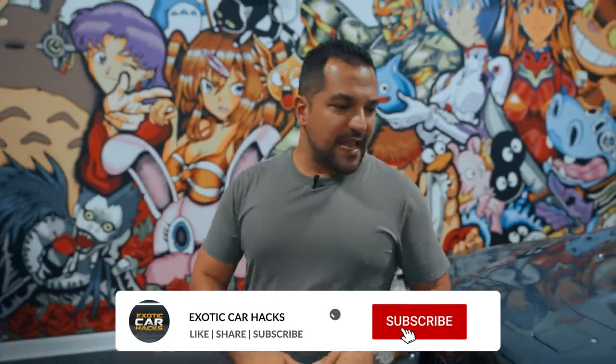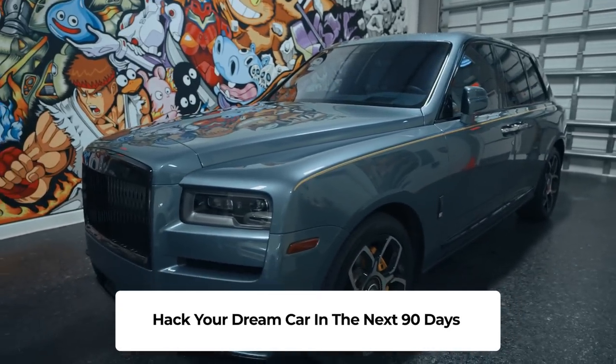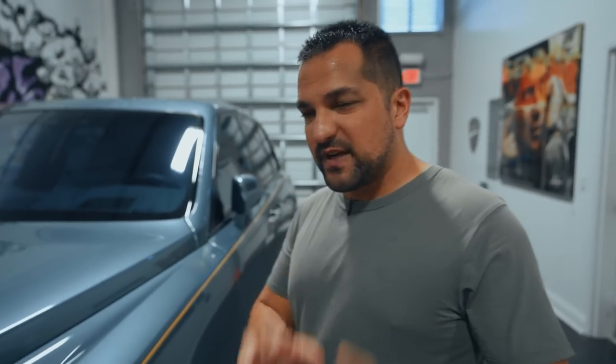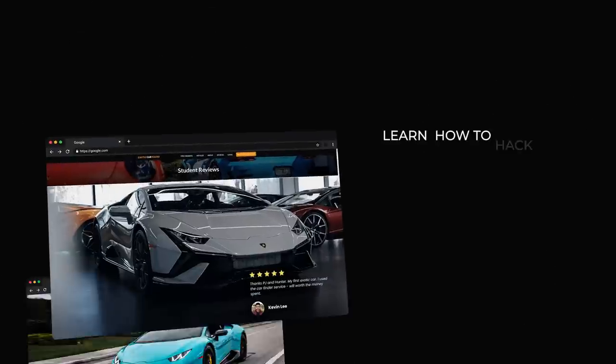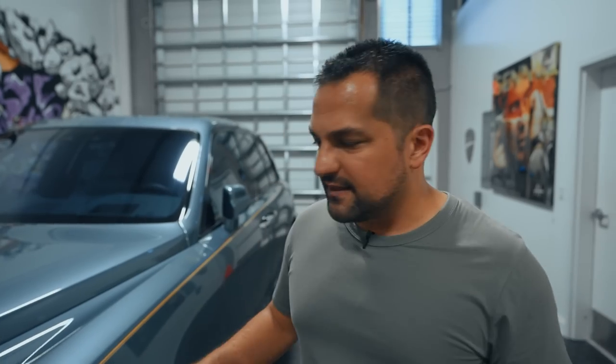Welcome back to Exotic Car Hacks. Today we are looking at my latest arrival — this is a Cullinan Black Badge. I just bought this 2022 Black Badge and it's quite special. I'm very big on finding rare and special cars, because it makes them significantly better on resale. So when I'm done enjoying this car, I'm able to get my money back and some. Click the link in the description to learn what car hacking is.